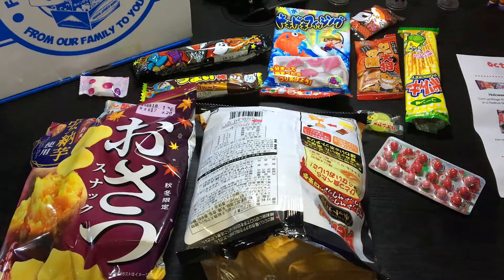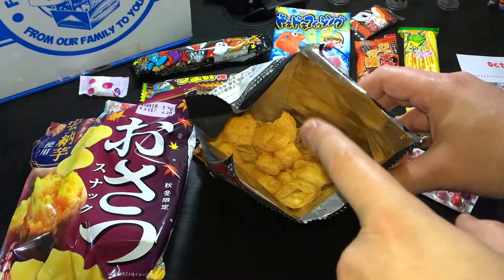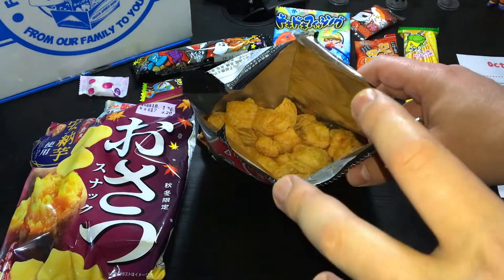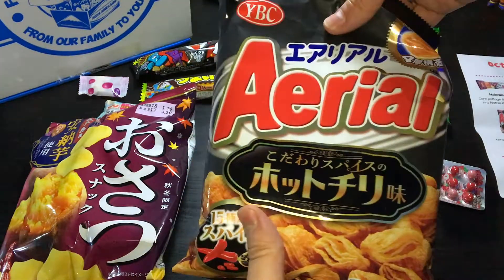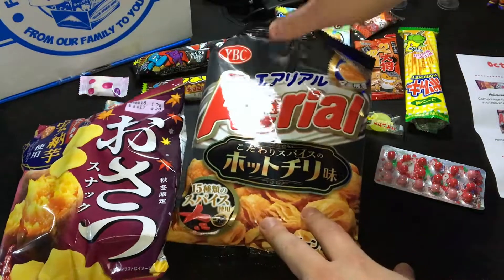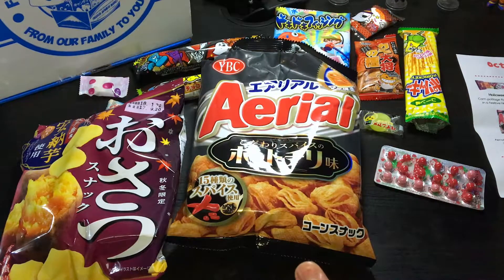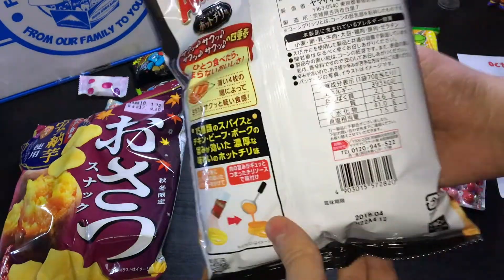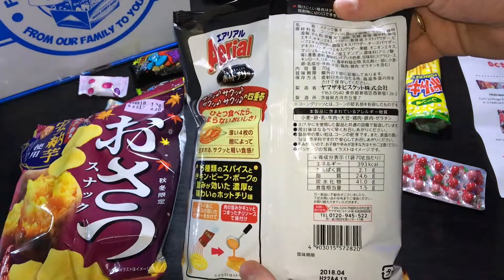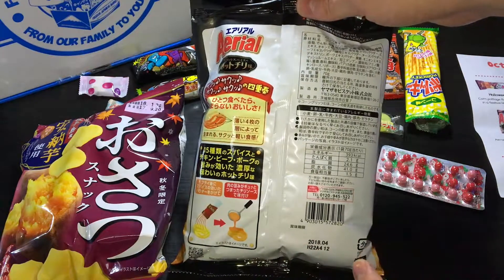Now we can try much more. That one leaves a very nice spicy flavor on your tongue. If you like spicy snacks, this one is for you — definitely. Good choice, very good choice. You have corn snacks with chili and 15 spices, which is very good, really. I wish I could read all of this for you, but I'll try to translate or get more details in a blog review.